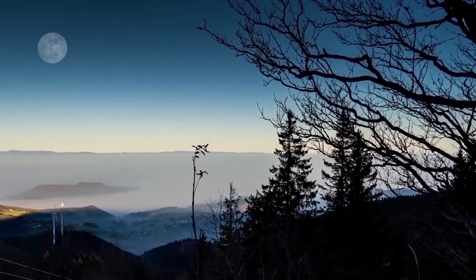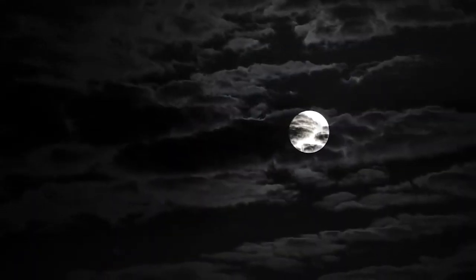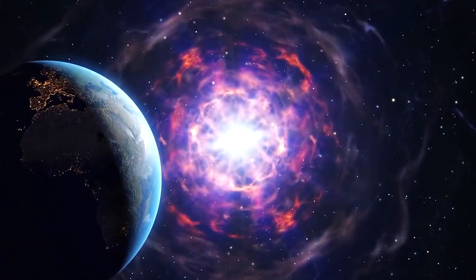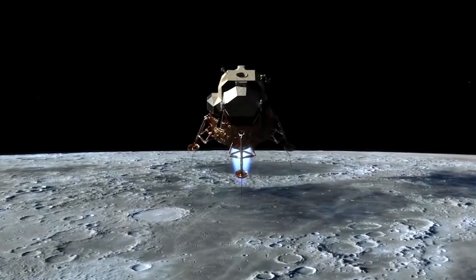Today, without this threat, similar programs would need good reasons to argue for spending more than 100 billion U.S. dollars, an estimate calculated in 2005 on what might be needed to restart human-focused lunar programs.